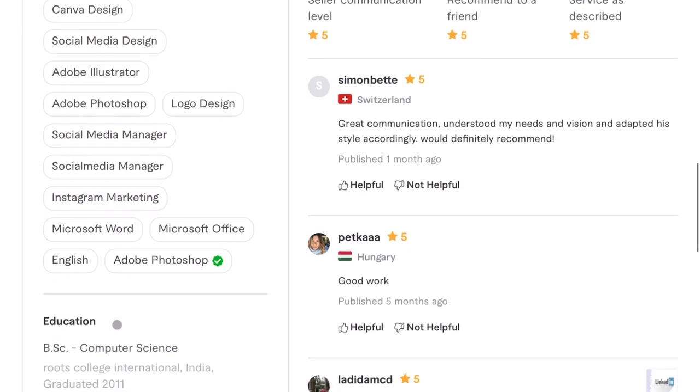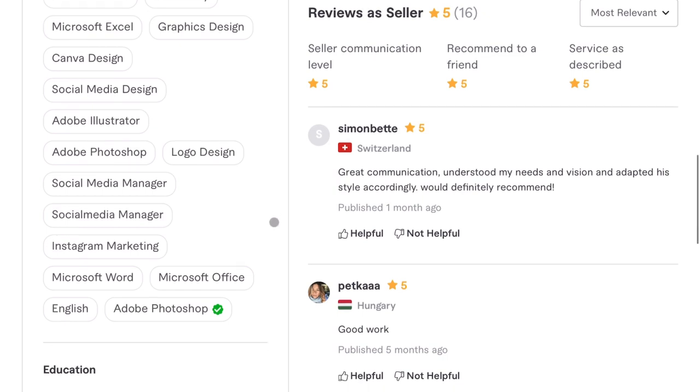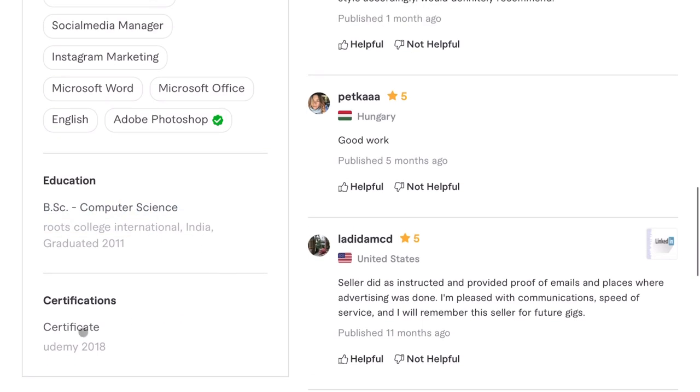You do list your skills, which is really good — it complements a description of what you do. From first glance it looks like you focus mainly in image manipulation, Photoshop, Illustrator, and graphic design. You also put your education, which is good, and a Udemy certificate — but it doesn't list what the certificate is for. I would edit this to say what that certificate actually is, because right now it's useless information.